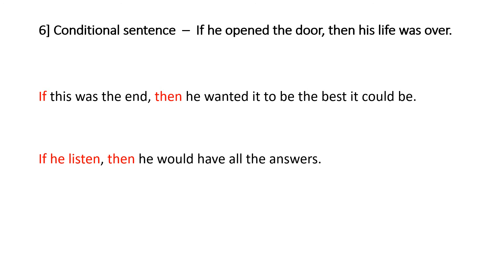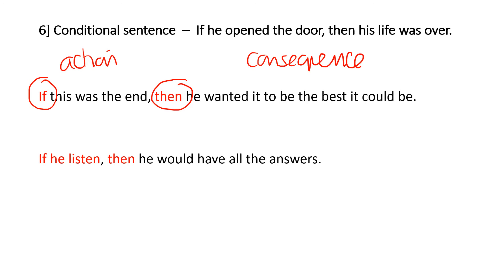The conditional sentence is really simple. All you've got to do is use 'if' and 'then' — you're saying if this action happened, what would be the consequence? 'If he opened the door, then his life was over.' 'If this was the end, then he wanted it to be the best he could be.' So that's the conditional sentence: if action, then consequence.